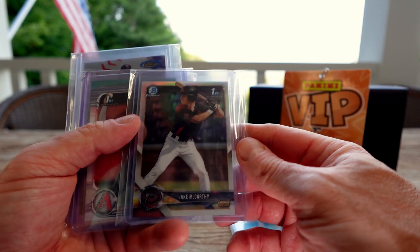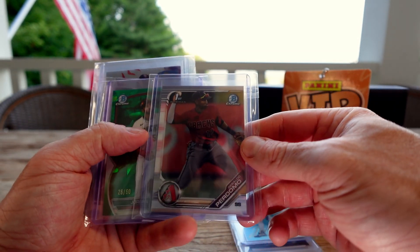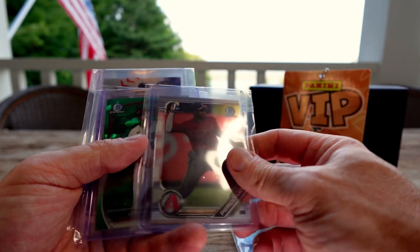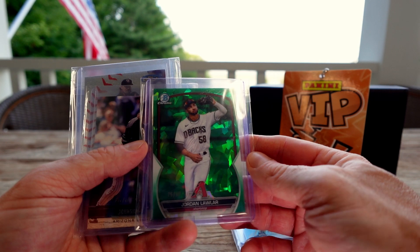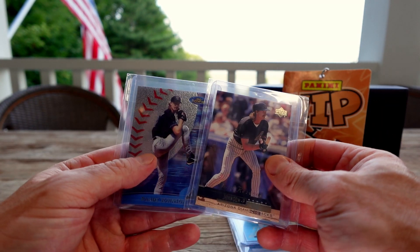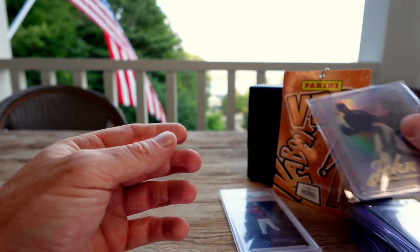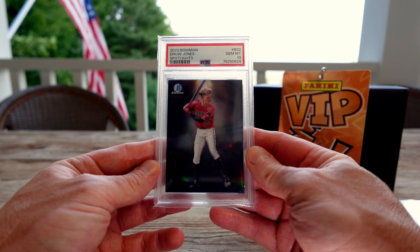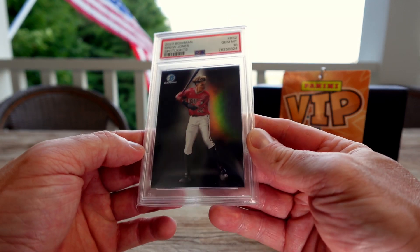Jake McCarthy First Bowman Chrome. Druw Jones Perdomo — killing it right now — First Bowman. Jordan Lawler out of 50, Sapphire, I think I picked that up randomly. And my Randy Johnsons that I posted pictures of — another Randy. And just walking from the bathroom back to my area of trade night, picked up this Drew Jones Gem 10 Spotlights from '23 Bowman. I love these cards, so beautiful.